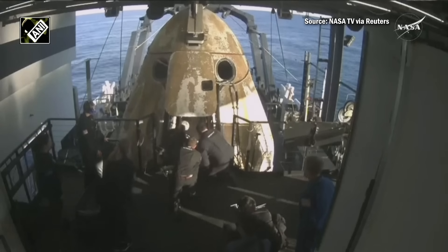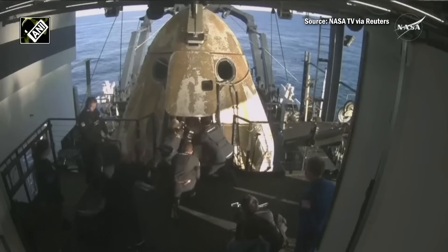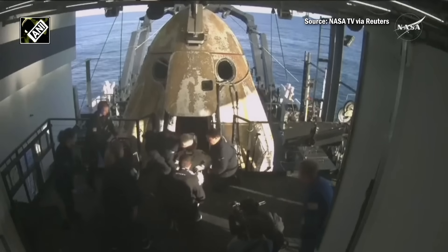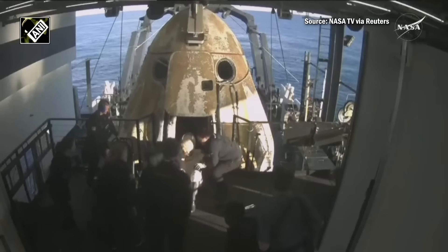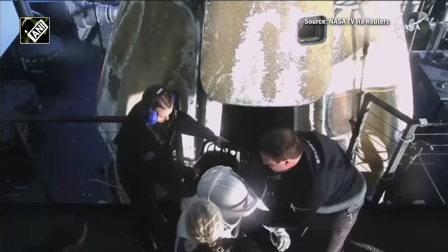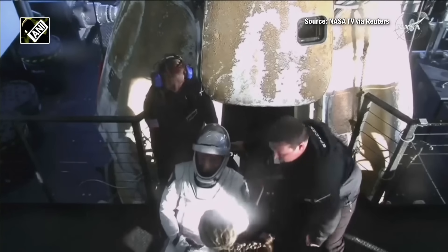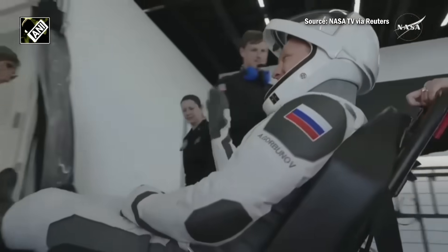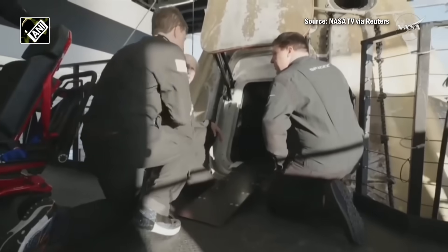Next up out of the capsule is Roscosmos cosmonaut Alexander Gorbunov — this was his first spaceflight. He spent 171 days in space alongside NASA astronaut Nick Hague. Looks like we're getting some cheers and clapping on board as Alexander is slid down the little ramp and placed into the mobility aid. Once again, big smile.